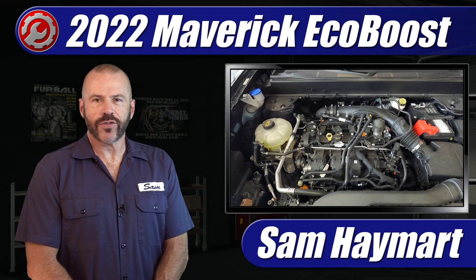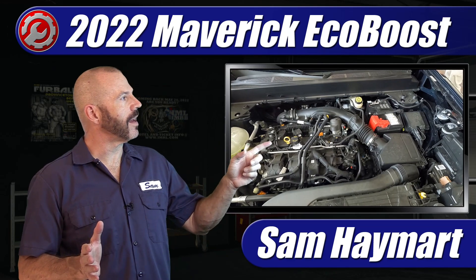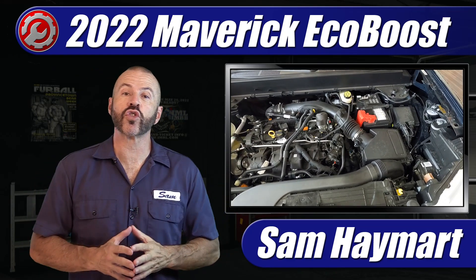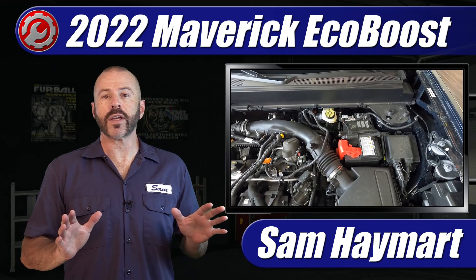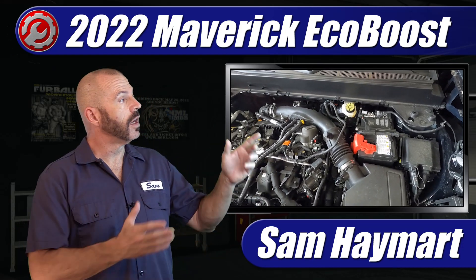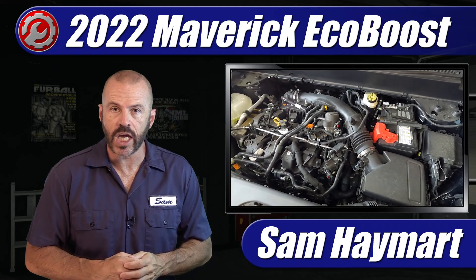Hey, my good friends. Sam Hamart with Test Driven TV. Something pretty special for you today — I got the chance recently to get my head under the hood of a pre-production 2022 Ford Maverick EcoBoost well before it goes on sale. We're going to have a look under the hood, talk about all the major components, the maintenance service points, as well as the specifications.